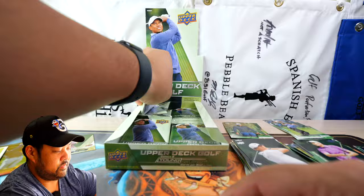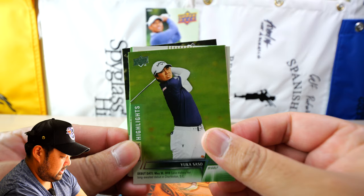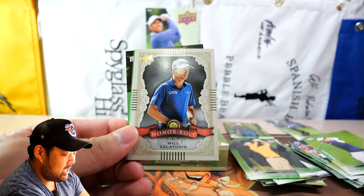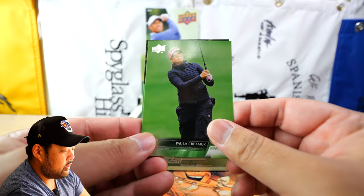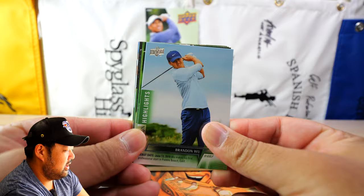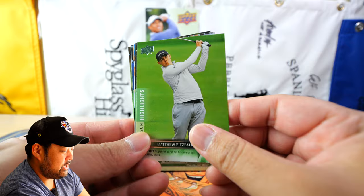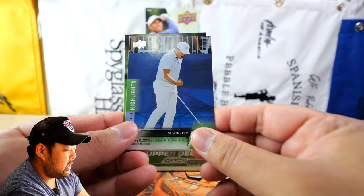We have Bernd Wiesberger, Danny Willett, Gordon Sargent, Aaron Wise, Luke Donald, Will Zalatoris, Chris DiMarco — that's a throwback — and a Season Highlights of Yuka Saso. Then an Honor Roll of Will Zalatoris on titleist — I actually like that, great get, not numbered. Justin Suh Season Highlights, Paula Creamer makes an appearance back in a card set, Brandon Wu, Annika Sörenstam the GOAT, and Matthew Fitzpatrick.